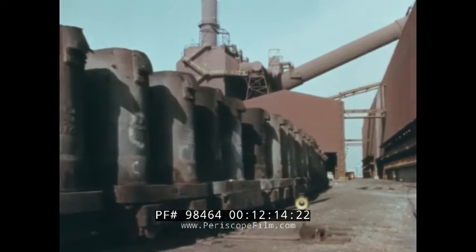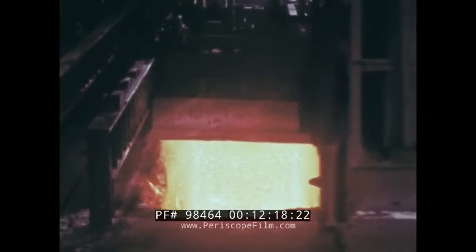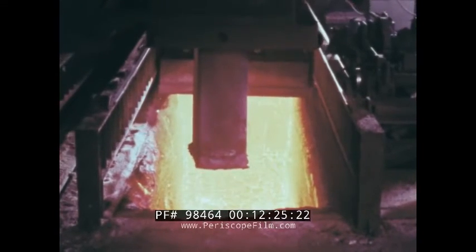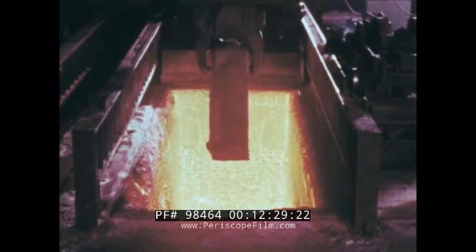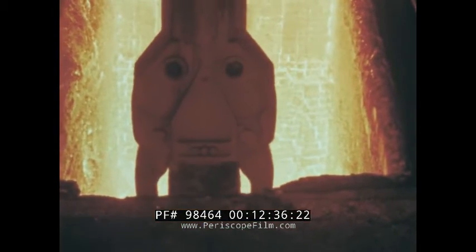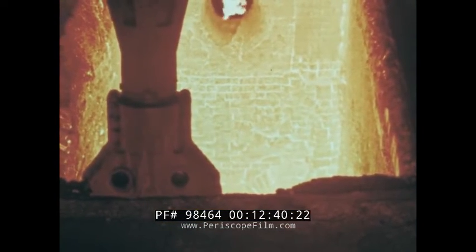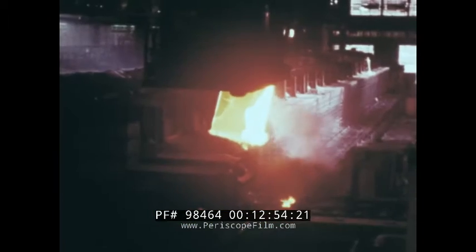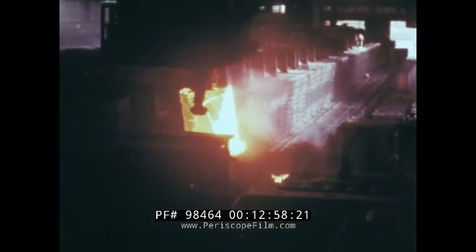The ingots are allowed to cool in the molds long enough for a solid shell of steel to form around the still-molten center. After the molds are removed, the ingots — still extremely hot — are lowered into a gas-fired soaking pit. Here, after soaking up heat for several hours, they will be quite hot again, at a uniform temperature of about 2,400 degrees inside and out — just right for rolling. Lifted from the soaking pit, a 16-ton ingot heads for the first big rolling mill.